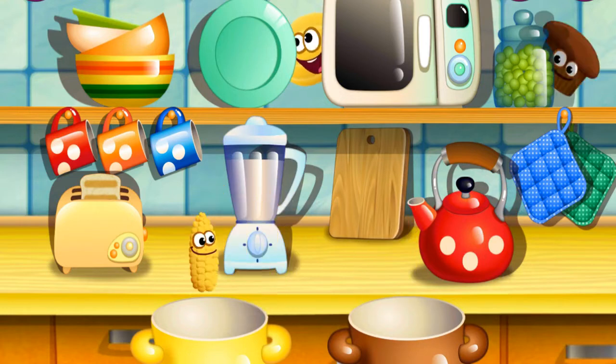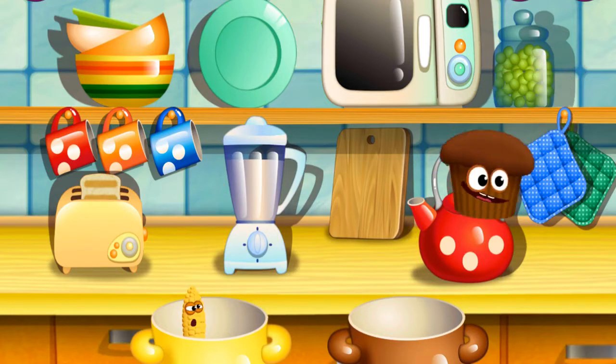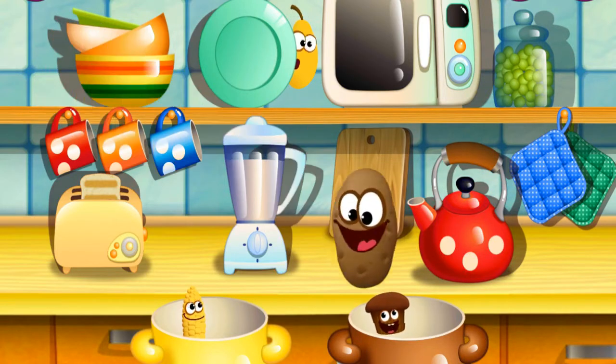Yellow corn. Fantastic. Brown muffin. Well done. Brown potato. Wonderful.